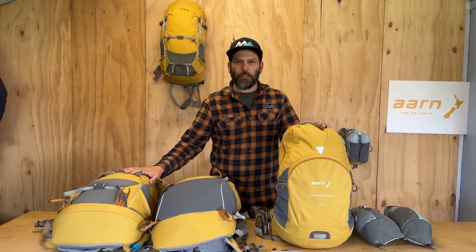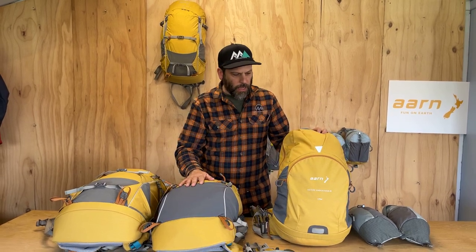So that's the Natural Exhilaration, the Backpack Favor 28, and the Active Endeavor — they're all back in stock at Further Faster. Check them out online or come in store and try them on and we'll fit you out. Cheers.